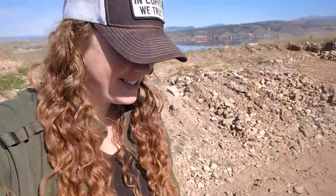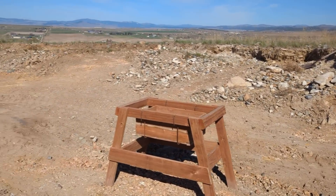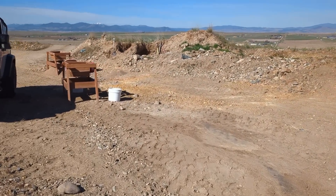We made it to the dig sites and had a nice little introduction on how to do this. But for real, look at this view! And it was nice enough to let the girls run, which is really nice. So I guess let's dig some dirt.